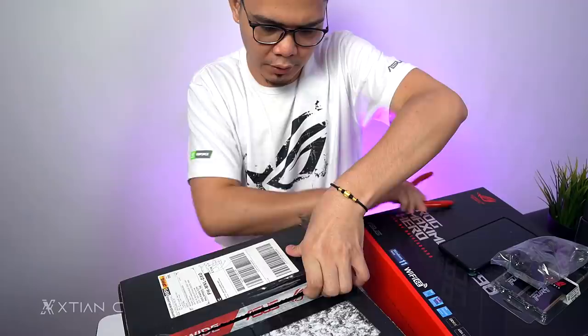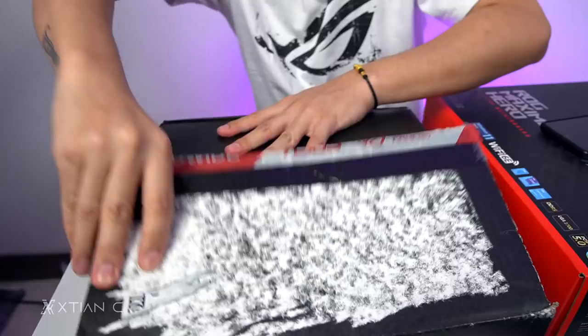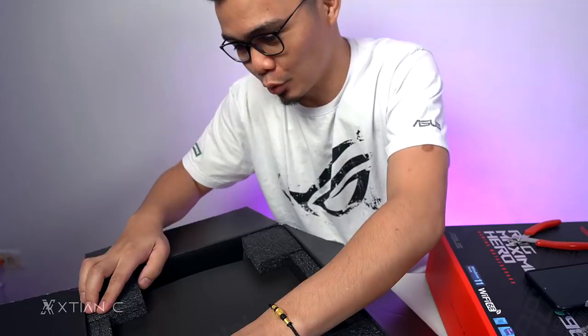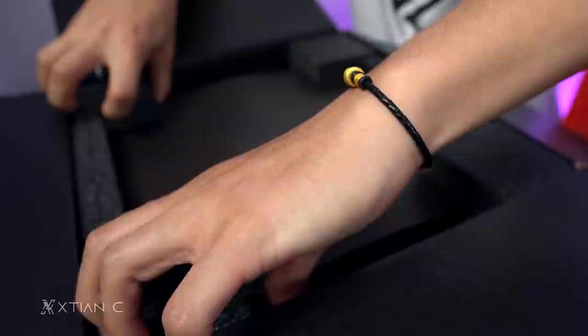Next, let's open this box quickly. What could this be? It's from ASUS HQ — ASUS HQ. Oh, it's Intel. It looks like it was already opened — probably by Bureau of Customs. I think this is the 12th Gen Intel processor.